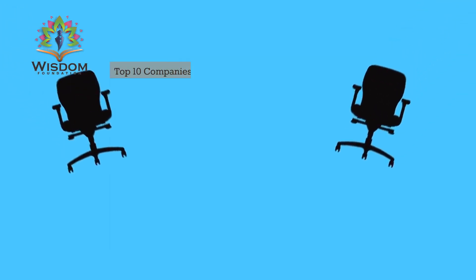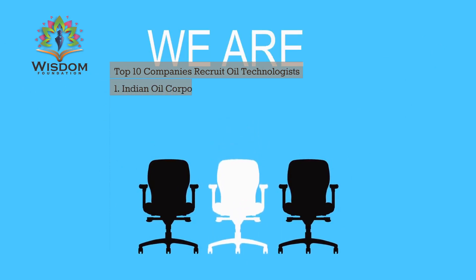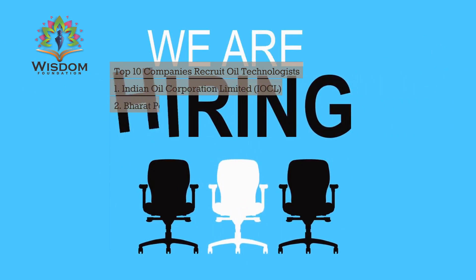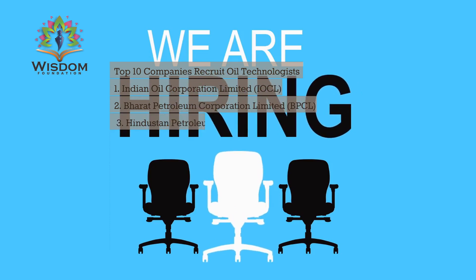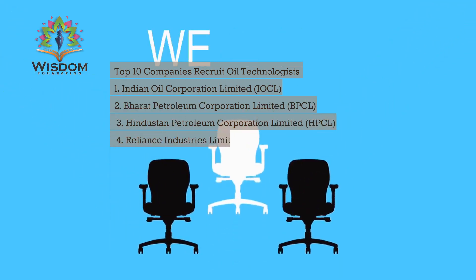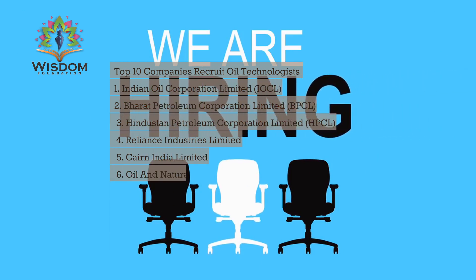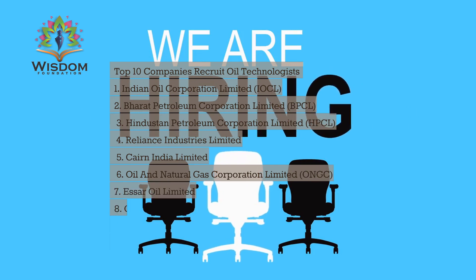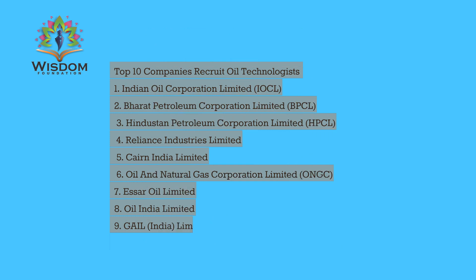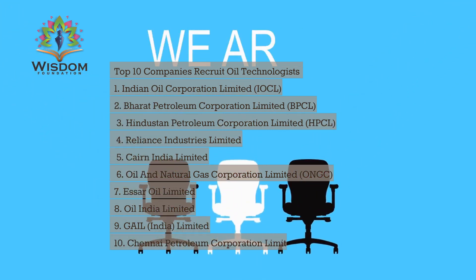Top 10 companies that recruit oil technologists: 1. Indian Oil Corporation Limited (IOCL), 2. Bharat Petroleum Corporation Limited (BPCL), 3. Hindustan Petroleum Corporation Limited (HPCL), 4. Reliance Industries Limited, 5. Cairn India Limited, 6. Oil and Natural Gas Corporation Limited (ONGC), 7. Essar Oil Limited, 8. Oil India Limited, 9. GAIL India Limited, 10. Chennai Petroleum Corporation Limited (CPCL).